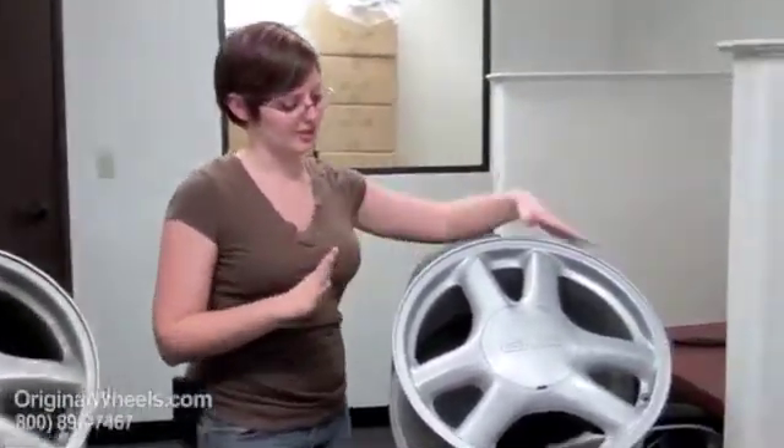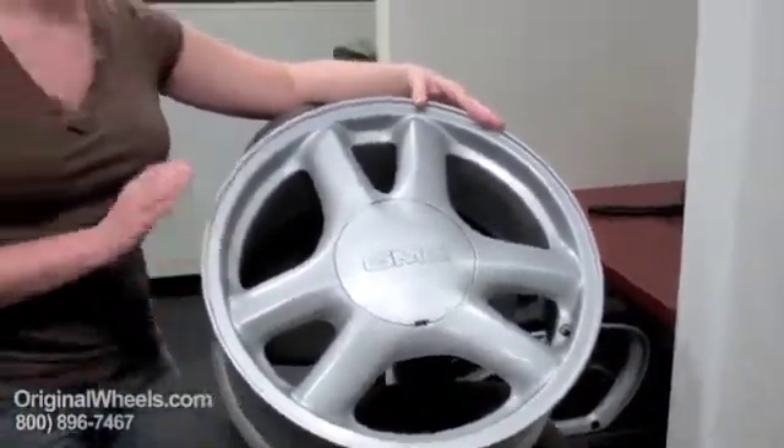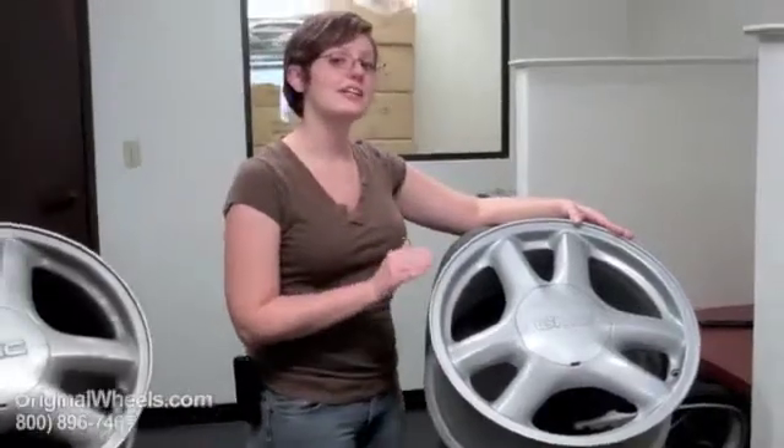When we're actually talking about our used rims, we're talking about something that's going to look more like this. It's clean, it's in immaculate condition, there are no dings, no scratches, and we guarantee that it's going to arrive straight and in immaculate condition.